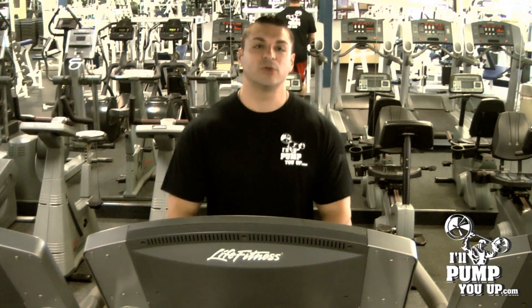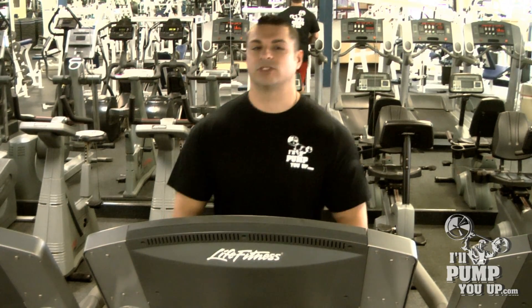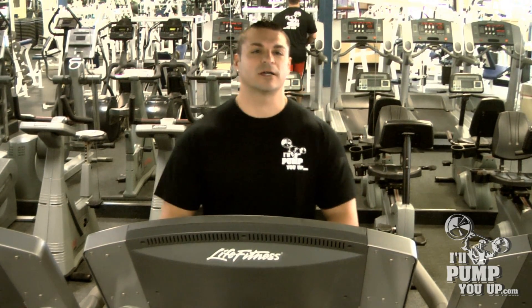Hey guys, it's Tim Mariello. I'm the fitness and supplement expert for IllPumpYouUp.com, an online supplement store here at Muscle City Gym in Clearwater, Florida.